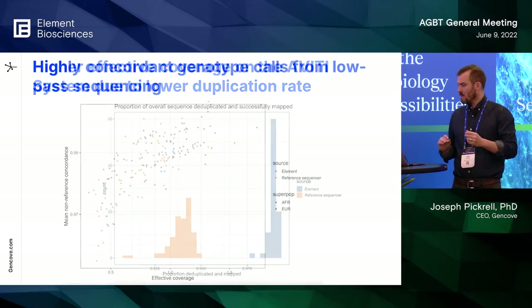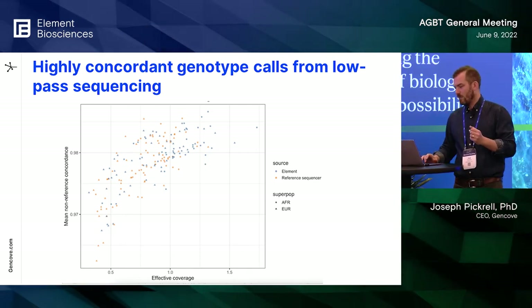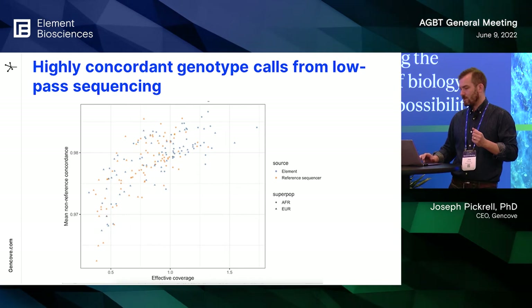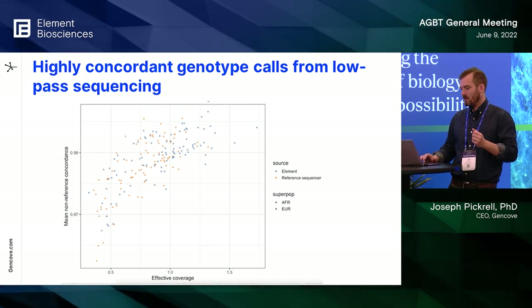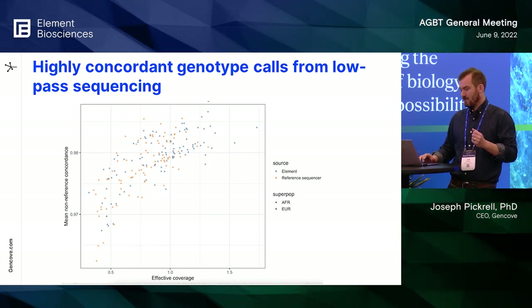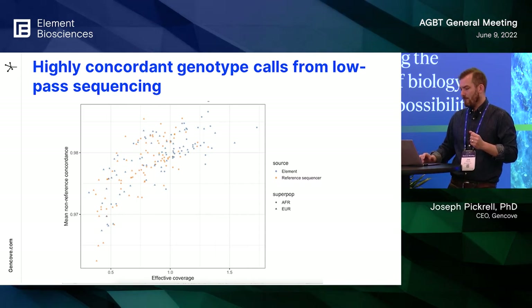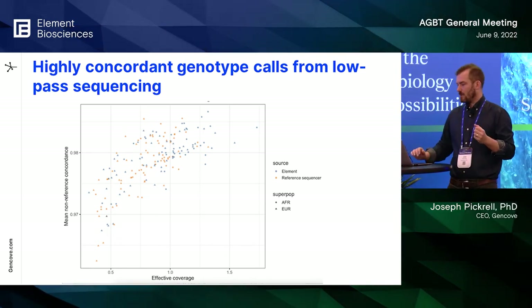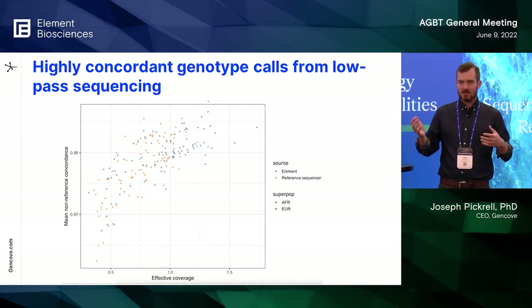Looking at how that corresponds to accuracy: this is the plot showing different sequencing technologies, now with the Aviti system and the reference sequencer on the same plot. The x-axis is effective coverage and the y-axis is non-reference concordance, with each point representing an individual — orange for the reference sequencer and blue for the Aviti system. The distribution is shifted to the right for the Aviti sequencer because of the lower optical duplicate rate, and at a given level of effective coverage the performance is similar. The answer to our first question — is the data compatible with our existing system — is yes.